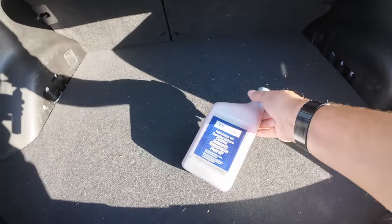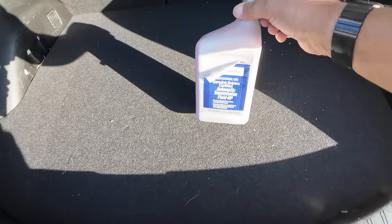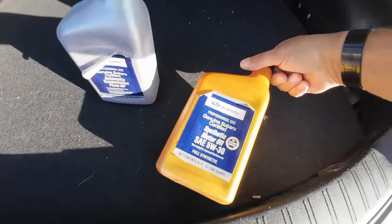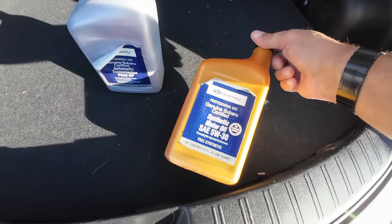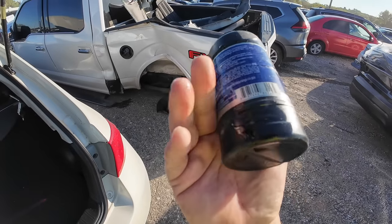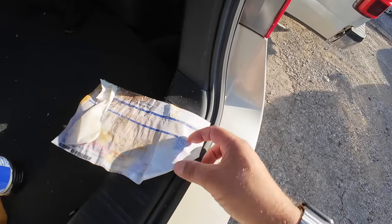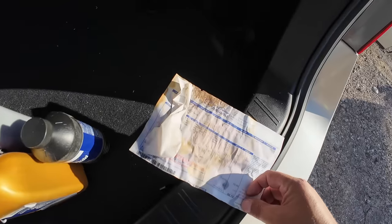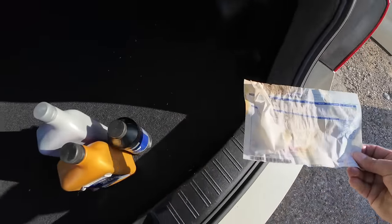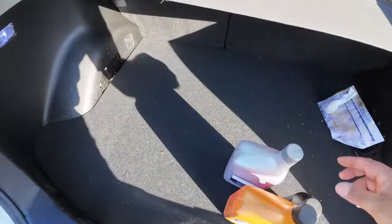We have Subaru Genuine Certified Automatic Transmission Fluid HP, Subaru Genuine Certified Synthetic Motor Oil, and what's this — brake fluid. My hands are covered in brake fluid. There's also a receipt for all of this — $60.19. I wonder what the date is. April 2023 — that's this year.